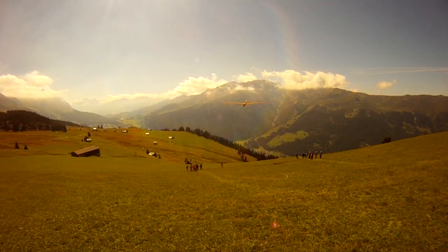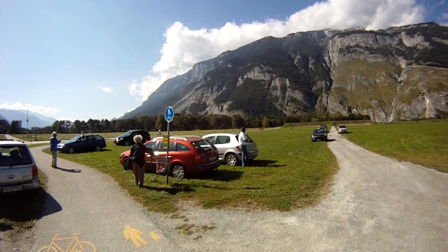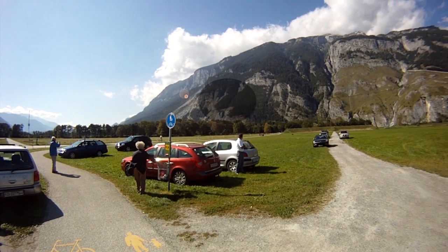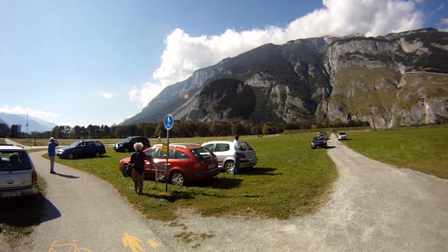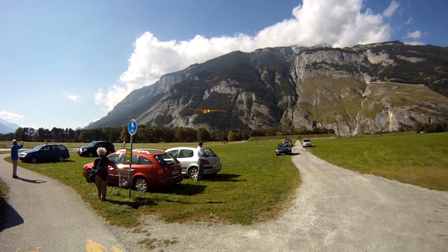And here goes the Mosway. Next we move to the landing site, which is at an old military shooting range called Rosboden, close to Koer. Here you see there's also lots of wind, making landing somewhat difficult, but all goes well.